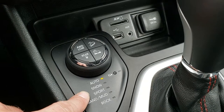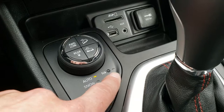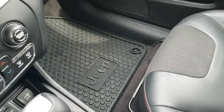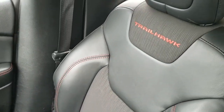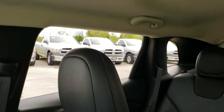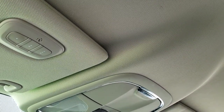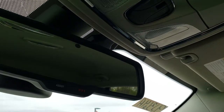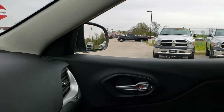You also have the select terrain system: auto, snow, sport, sand, mud, and for the Trailhawk, rock. Has a neutral setting for flat towing as well. Passenger seat and floor mat are in excellent condition. It does have in-seat storage on the passenger side. And the headliner is in really nice condition — no rips or tears. It does have HomeLink buttons for your garage door, security systems, and lighting systems. You have map lights up there and a 911 and assist button, which are features you never have to pay a subscription for.